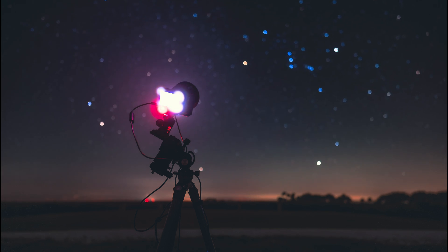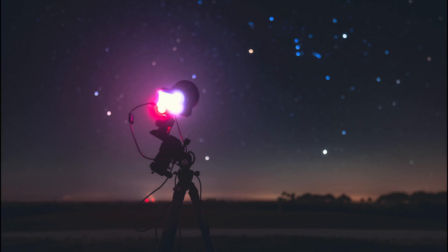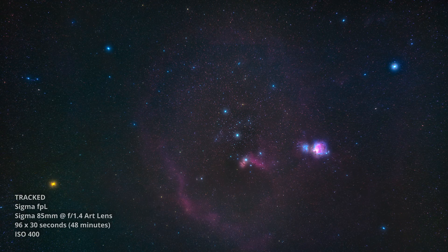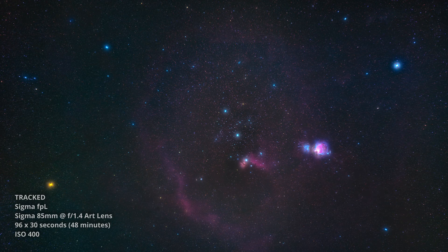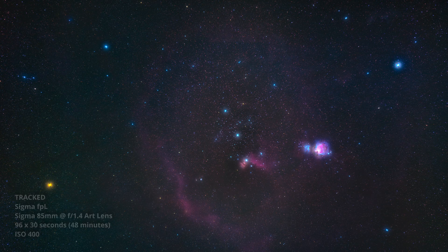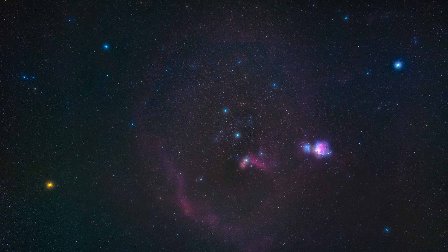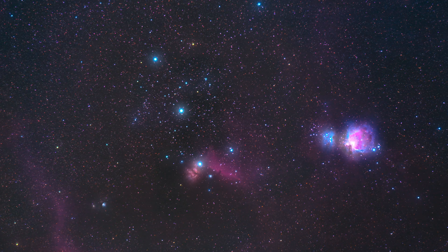Shortly after, the constellation Orion started to rise on the eastern horizon, so I framed it up with the FPL. In total I captured about 48 minutes of tracked exposures of Orion, but because of fairly high humidity conditions and moderately strong airglow, I still had some difficulty processing this set of images. Even so, Orion is a treasure trove in the night sky with a tremendous number of interesting objects to capture, and I was very surprised by how much fine detail I was able to capture with just an 85mm lens and the Sigma FPL.